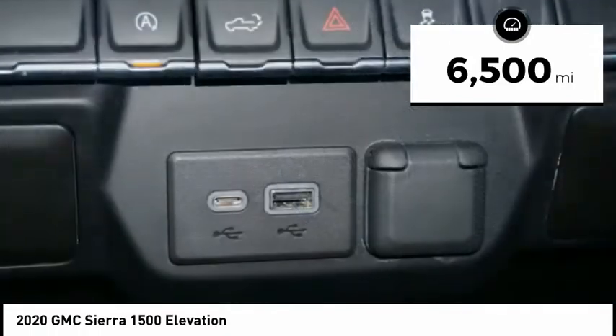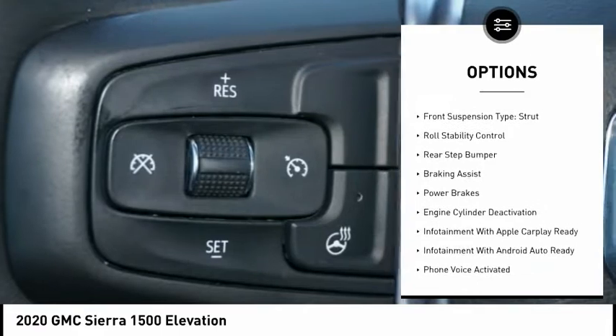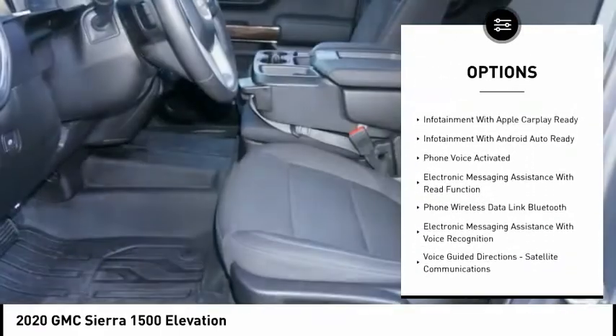Here are some of this vehicle's great options: power windows with safety reverse, remote engine start, cargo bed light, LED, traction control, stability control.